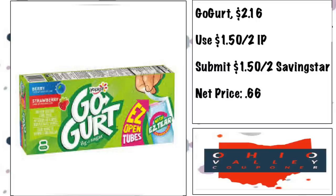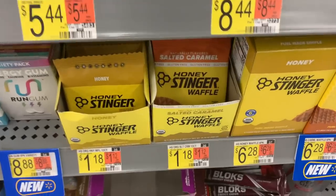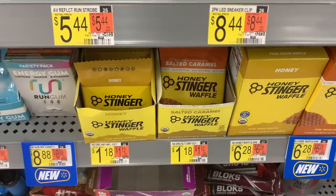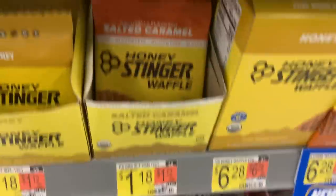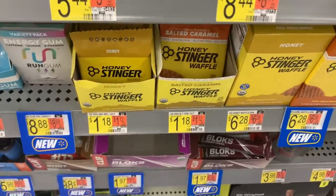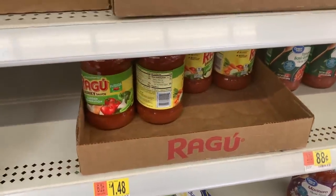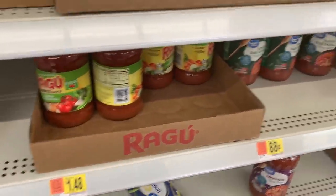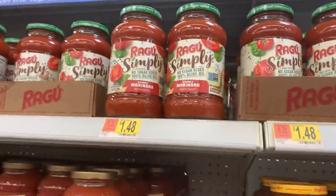Honey Stinger waffles are $1.18 with a 50-cent ibotta making them 68 cents. There's a separate rebate for honey flavor and a separate one for salted caramel, so buying one of each counts as two toward your bonus. Also, Ragu is $1.48 with a 75-cent ibotta rebate, making it just 73 cents — cheaper than Walmart's own brand, so stock up. This also works on Simply varieties.